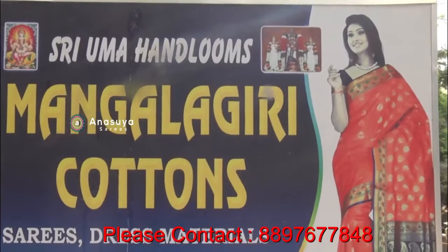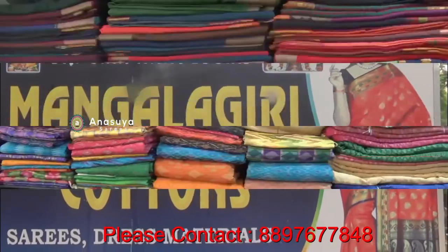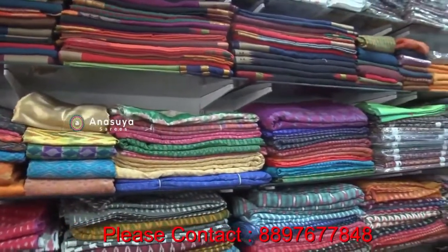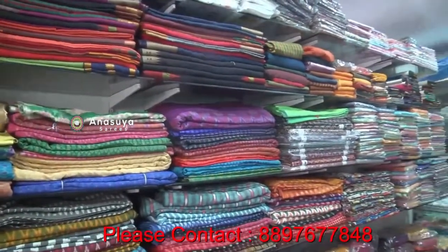Hello, my name is Uma Handlems. We are here in the housing mall on Mall Road. We have cotton specials here, weavings here, and wholesale and retail here.